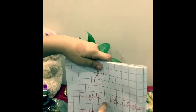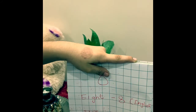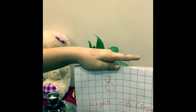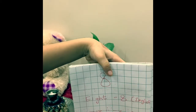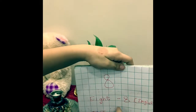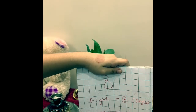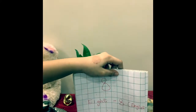And 8 in French is 'huit' — we don't pronounce the h, so it sounds like 'wheat'. And in Hindi we say 'at'.